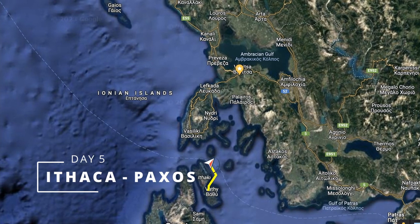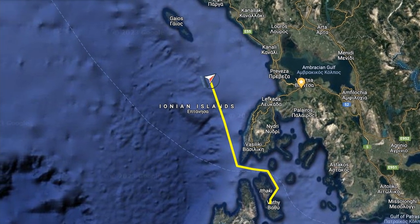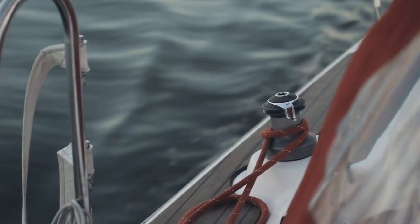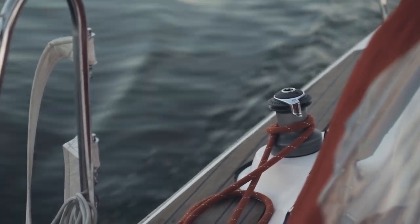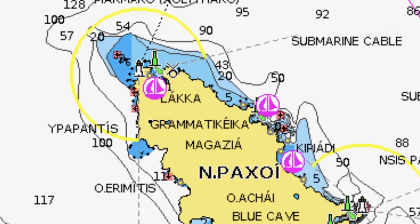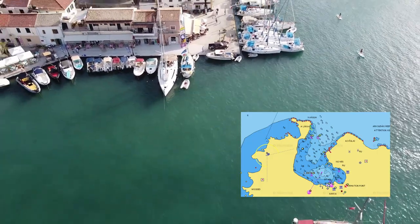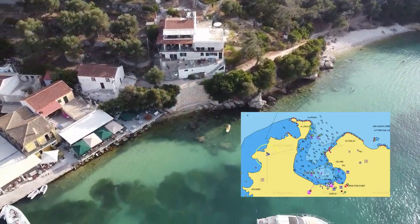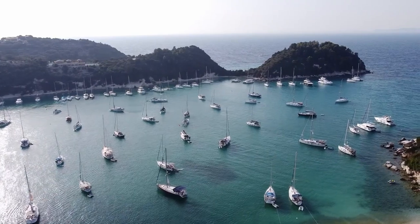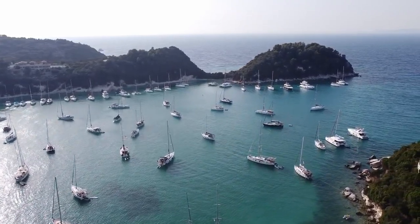Day 5: Ithaca to Paxos. The length of the passage is 64 nautical miles. With prevailing northwesterly winds, this will mostly be a tack, so we leave at dawn. The skipper should organize the watch. There are no navigation problems along the way. The final destination is the port of Laca in the north of the island of Paxos — a small port on the northern tip with a pier for yachts and anchorage. The bay is closed from all winds except strong north and northeast winds. Depths at the entrance are mainly six to eight meters, and in the anchorage areas three to six meters.